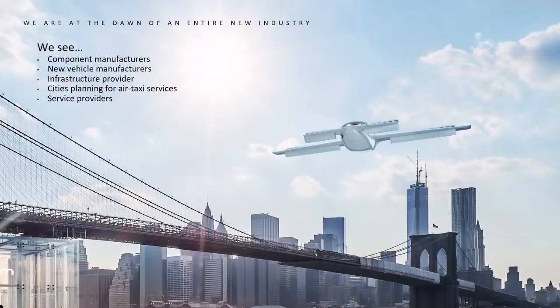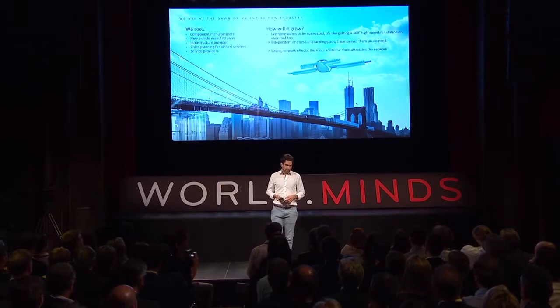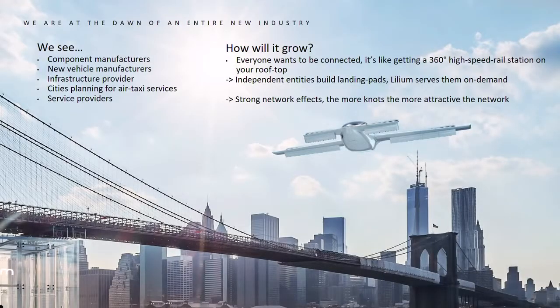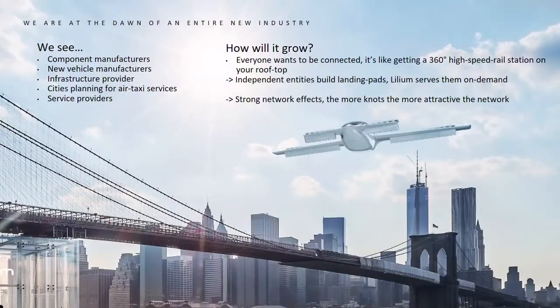It's not just Lilium building this industry — there are component manufacturers, new vehicle manufacturers, infrastructure providers, cities approaching us from all over the world, and new service providers. Our approach is to seed a network, and we think it will grow by itself from that point on because everyone wants to be connected. Independent entities like cities, railways, and companies can build a landing pad for around 200,000 to 300,000 Swiss francs. Once built, they sign it into our app and we will serve them — on demand, completely flexible — creating an exponentially self-growing system.